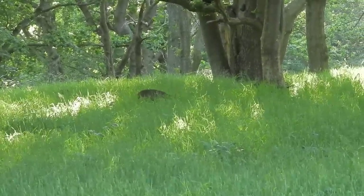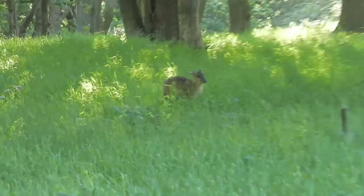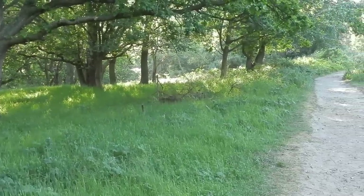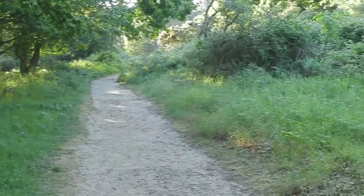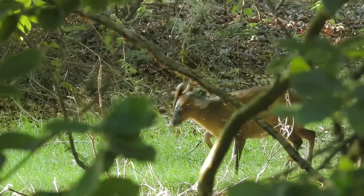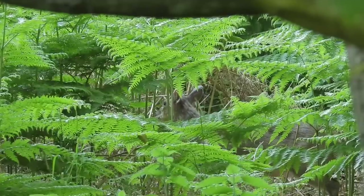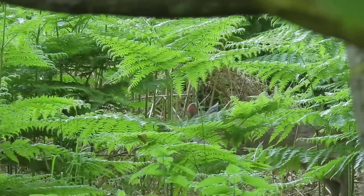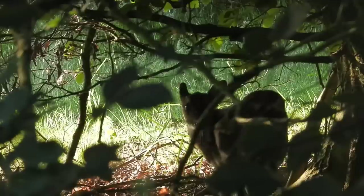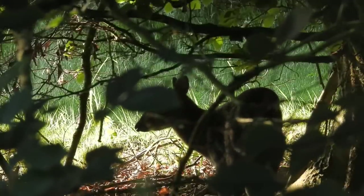At first I thought it had seen us and was going to run away, but after a few seconds it started to run towards us — before seeing us for real, crossing the path, and disappearing into some brambles. But it wasn't alone. Nearby there were at least three adults, including this male. They're sometimes called barking deer, and here is why. Both males and females make a bark-like call to let each other know that they are about.